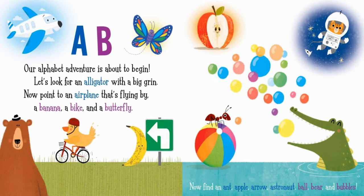A. B. Our alphabet adventure is about to begin. Let's look for an alligator with a big grin. Now point to an airplane that's flying by.